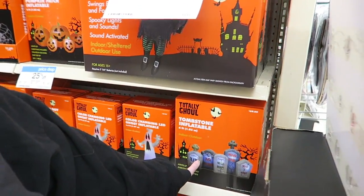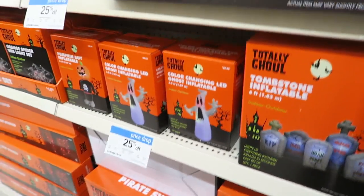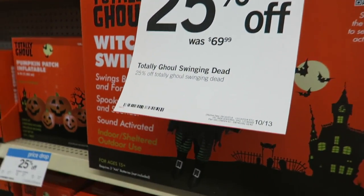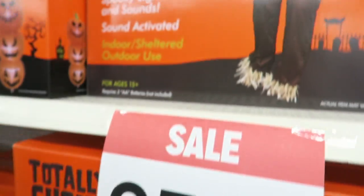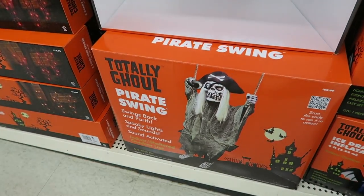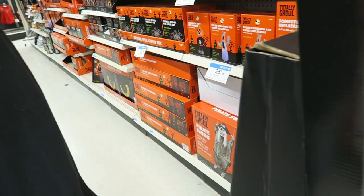They have the inflatable tombstones here. What's this one? The switch swing — she was 25% off. Swings back and forth, interesting. Oh, and you can have a buddy. A creepy scarecrow, or a pirate — they could all be swinging together. Just put them on one really big branch, they could all just swing.